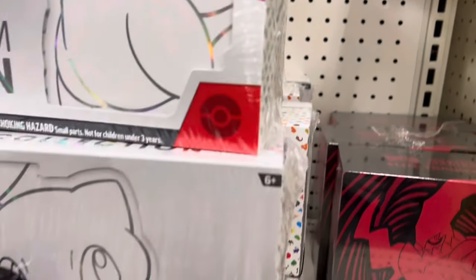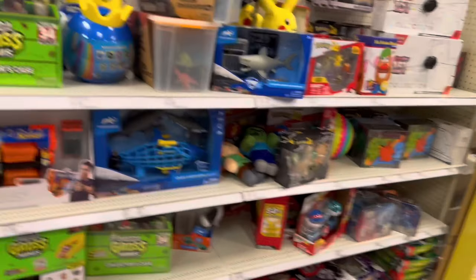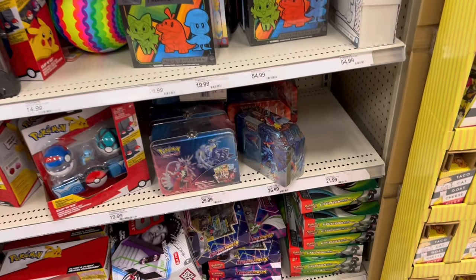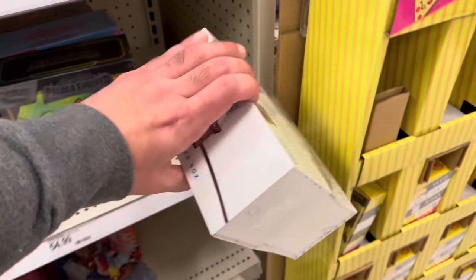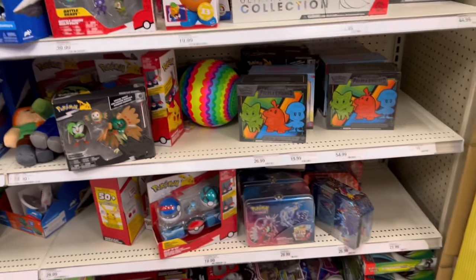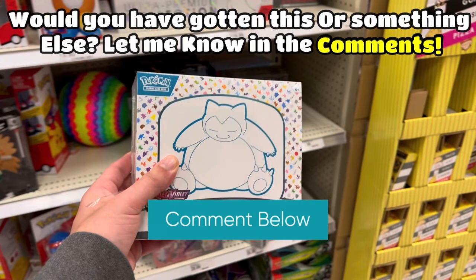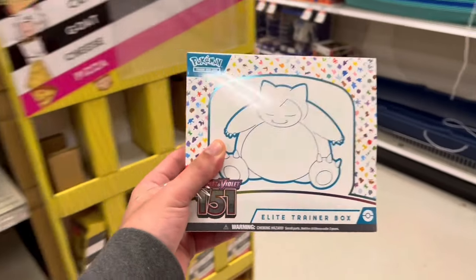Obsidian Flames packs for $4.99. So yeah — they had those Flareon Sylveon tin bundles up front but they were all sold out. I'm not seeing anything else notable on any of these end caps. The best thing I'm seeing on the shelf right now is the 151 ETB for retail. These are getting harder and harder to find and in a lot of places they're sold out, so I think we'll pick this up.